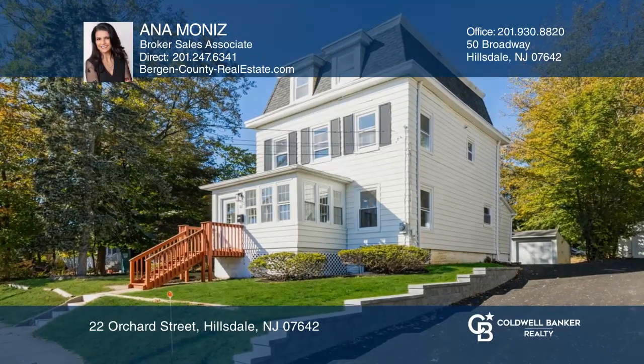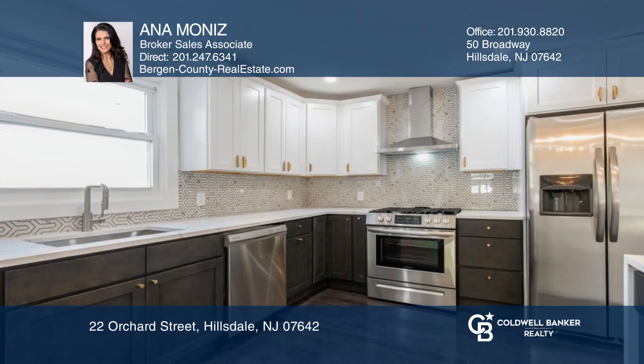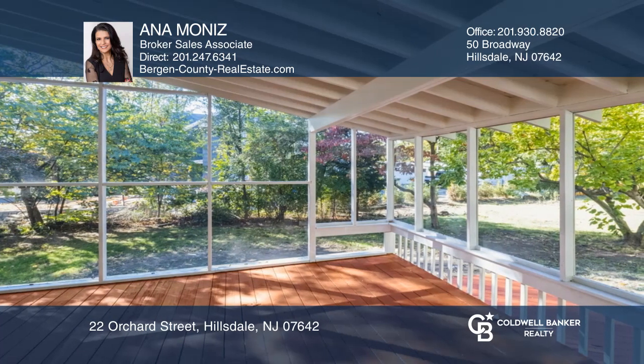This beautifully renovated three-bedroom, two and one half bath colonial home features an inviting sunroom, a large light and bright living room, and a gorgeous new eat-in kitchen with sliders to the screened-in deck and fabulous yard.